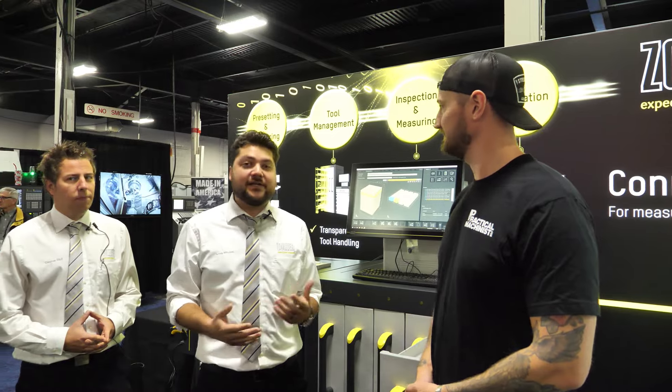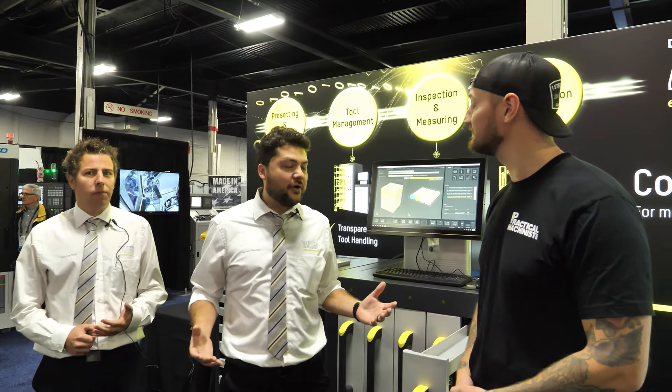So today we've got a lot of exciting technology. Zoller, we have four main branches as you would call them. We have Tool Management, Tool Presetting, Tool Inspection, and Automation. So we have a lot of that technology here today and that's what we're going to go through with you guys.